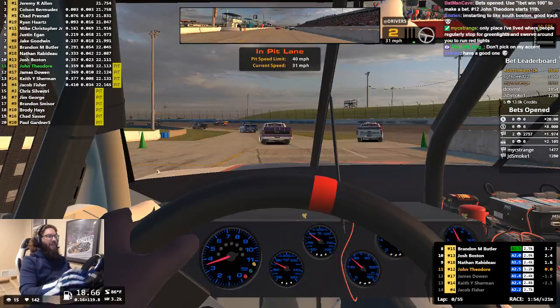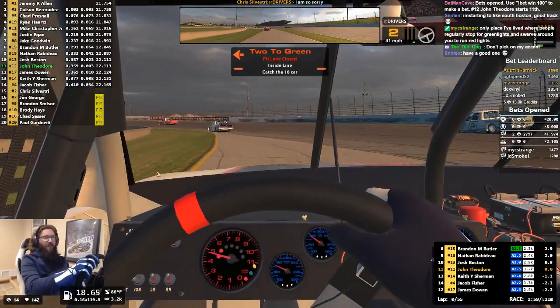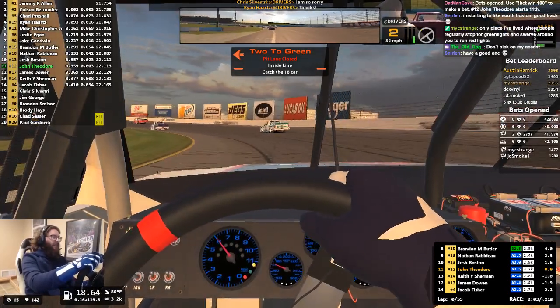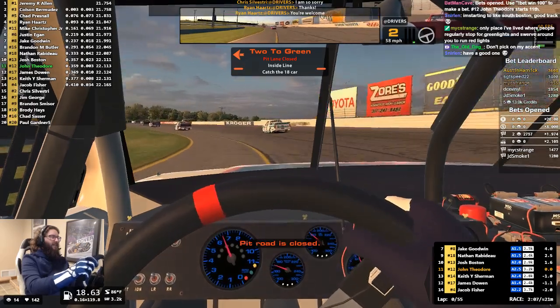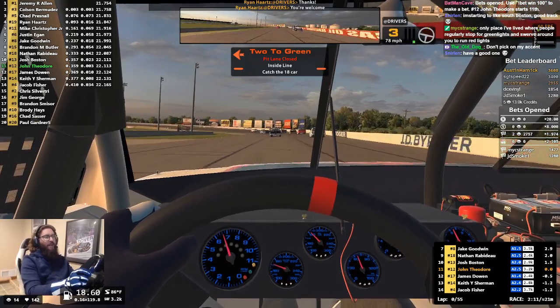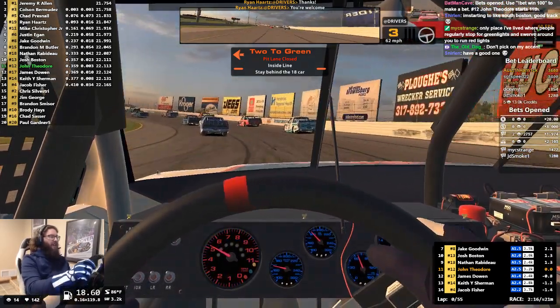It's 55 laps. I am starting in the 11th spot in the number 12 truck. Pretty high strength of field here, so good opportunity to earn some points if I can find some positions, which is going to be pretty tough because this is definitely a track where the line's up high — it's really hard to pass here.